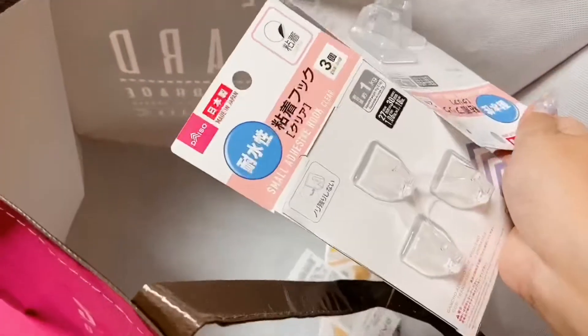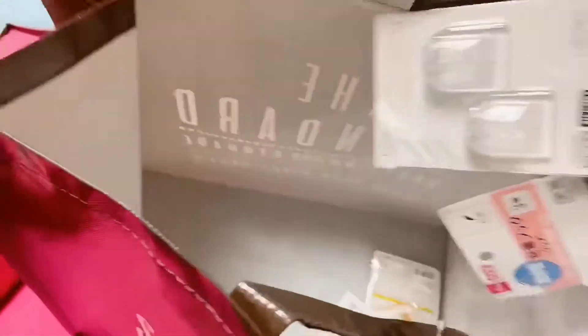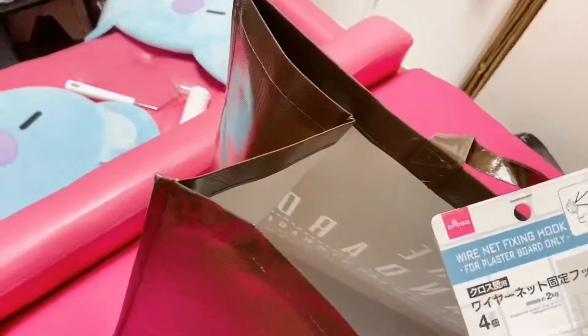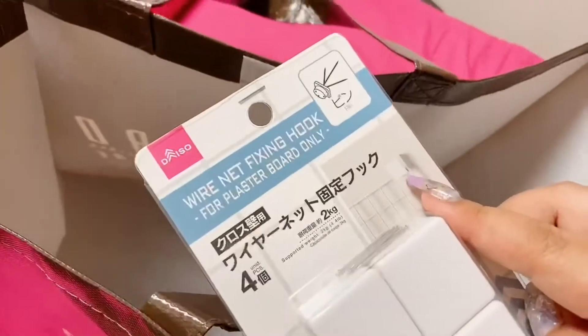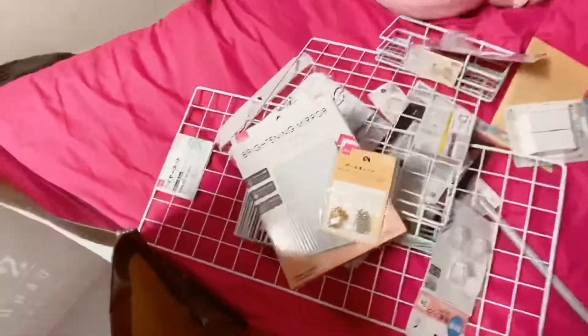There's also a smaller one and another basket here. I also got this mirror with LED. Then I got some hooks — these are adhesive type that you just stick to the wall and hang stuff on, like the ones I'm using at my door right now to hang my bags. And this is a wire net hook I can use to hang my wire net on the wall.